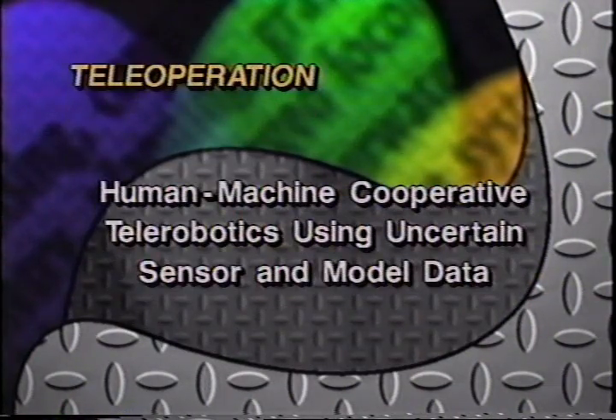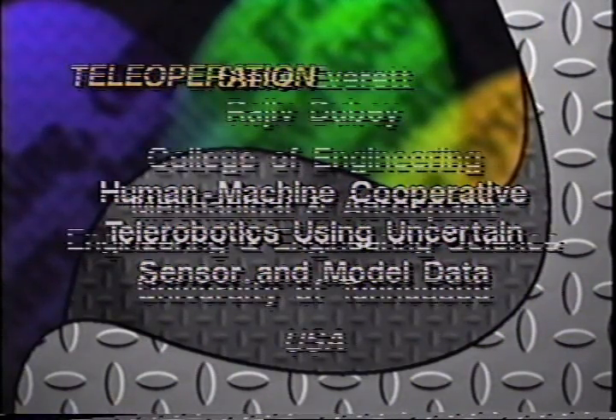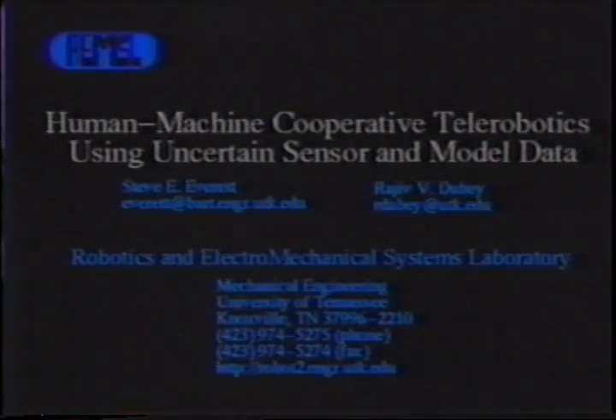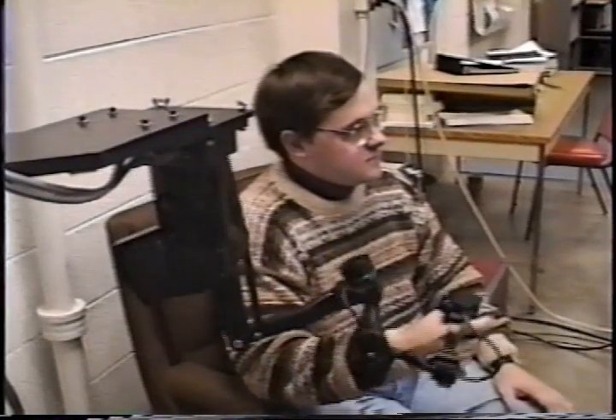Human machine cooperative telerobotics using uncertain sensor and model data, USA. At the University of Tennessee at Knoxville, we are doing research on using the uncertain information gained from sensors and environment models to assist in human controlled teleoperation. The input device on our test bed consists of a force reflecting six degree of freedom craft master hand controller.